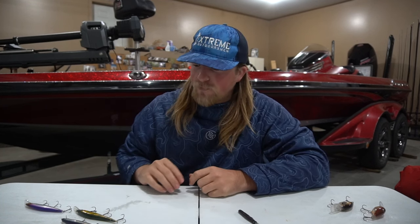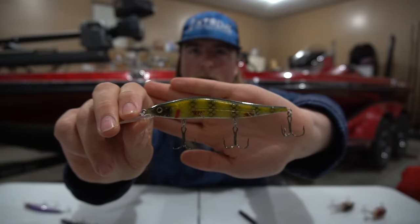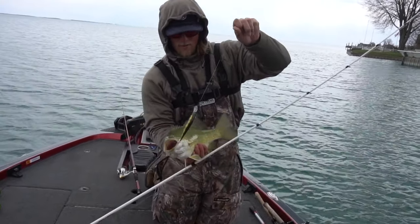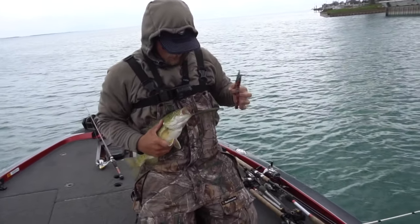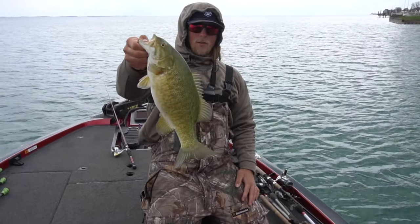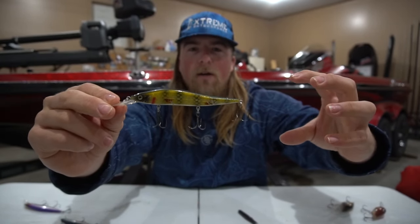Next up would have to be a jerk bait. I'll start with this one because it's probably one of the first ones my dad showed me how to throw on Lake St. Clair. With all the bait fish out there — gobies, little minnows — that one right there is the Livingston. It's got a deeper diver bill and it is the deal in the springtime. Throw it in shallow water, keep your rod tip up, and just twitch it. The biggest thing is to let that jerk bait sit there for like 10 to 15 seconds before you jerk it again.